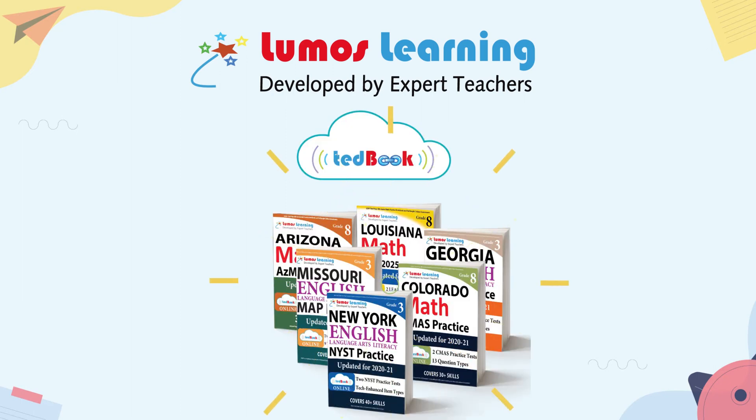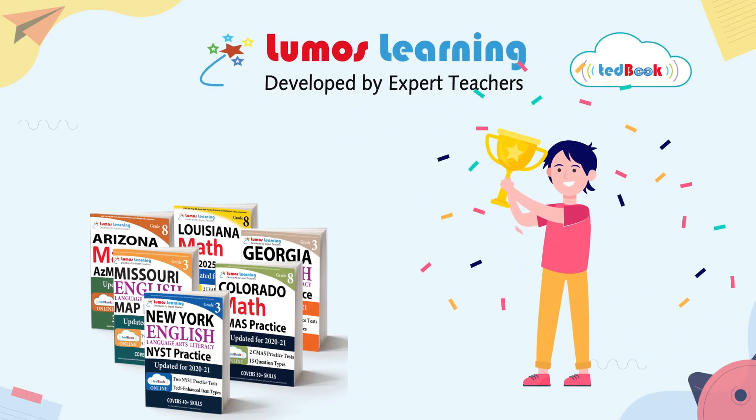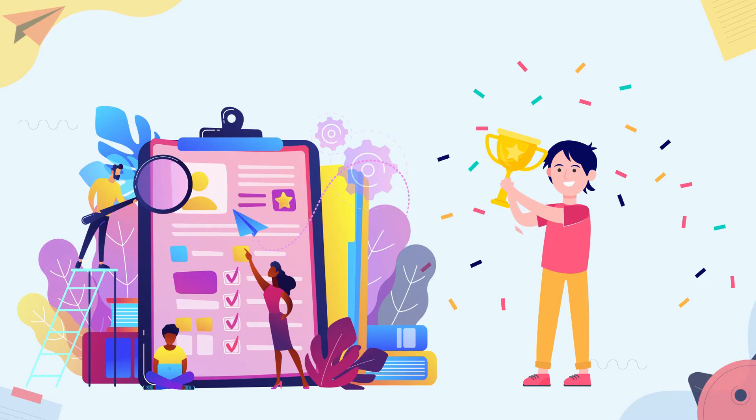Worry not, the Lumos TEDbook is here to help. Our expert educators have carefully designed the Lumos TEDbook to improve student achievement in classrooms and state standardized assessments.